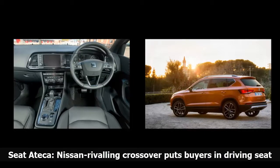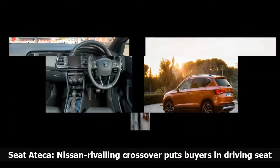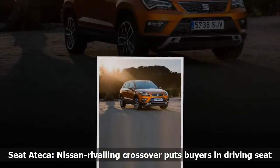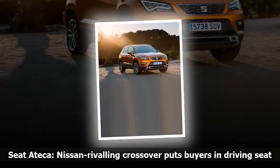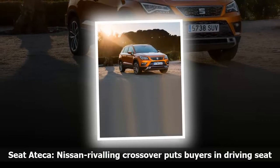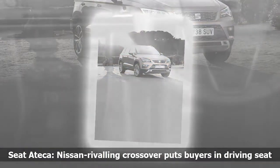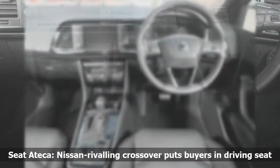It has also trailed a larger SUV known as the 20v20 concept, which appears to be an upmarket rival to the likes of the Skoda Kodiaq. Officially, the Ateca is the successor to the Seat Altea, an unimpressive offering that never, to my mind, represented the DNA of the sunny, stylish Seat brand.